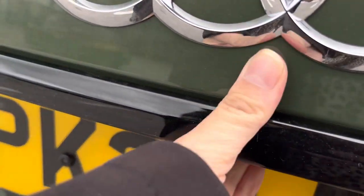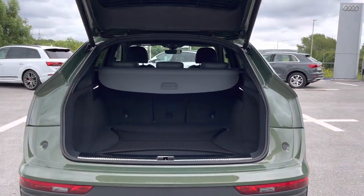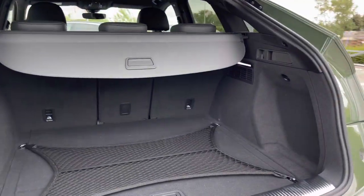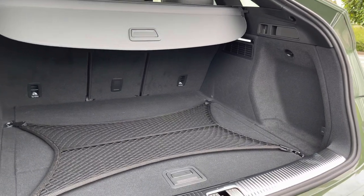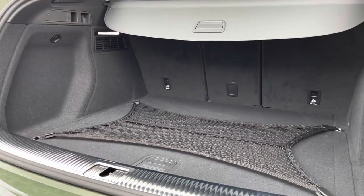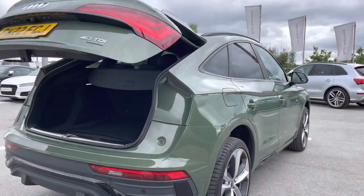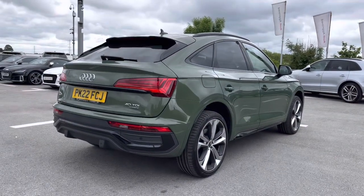The powered tailgate is an extremely luxurious feature to have, especially if you happen to have your hands full coming back to your vehicle. Once the boot is open it definitely does not disappoint in size and practicality — it's a huge spacious size perfect for all your family's belongings, and for larger items you'll also be able to put the rear seats down, creating even more added storage space.